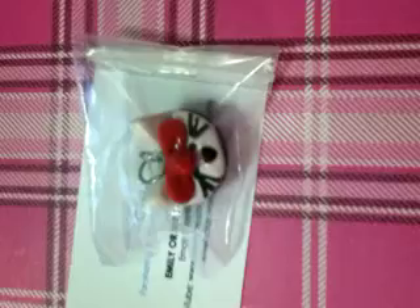Next I have this Hello Kitty cupcake. I came up with this design myself. It looks like that from the top.